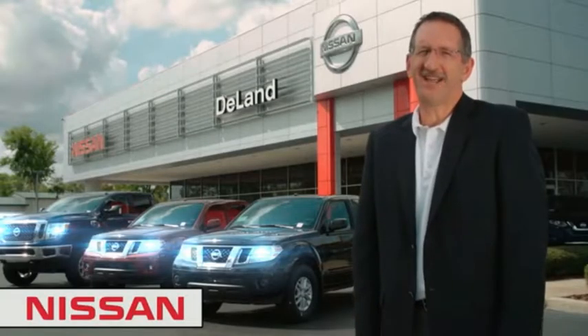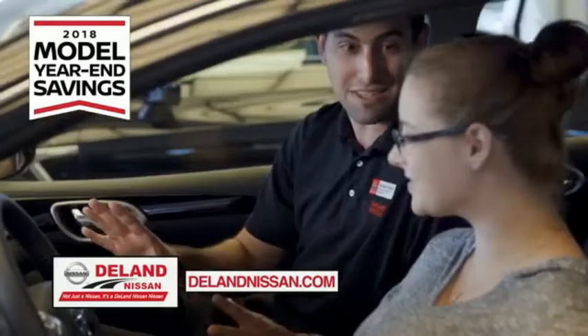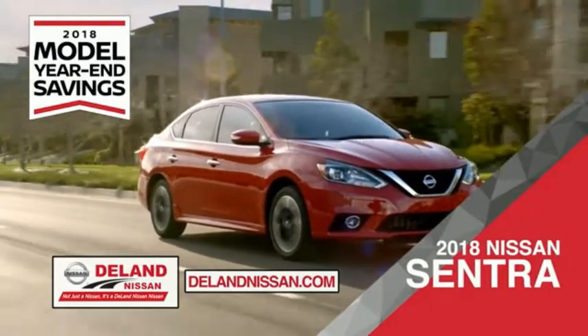Today I'm Kurt, and remember: before you buy, give us a try. Get ready to play big and save big with DeLand Nissan during the 2018 model year in savings events. Save on the 2018 Nissan Sentra, impressively styled and crafted just for you.